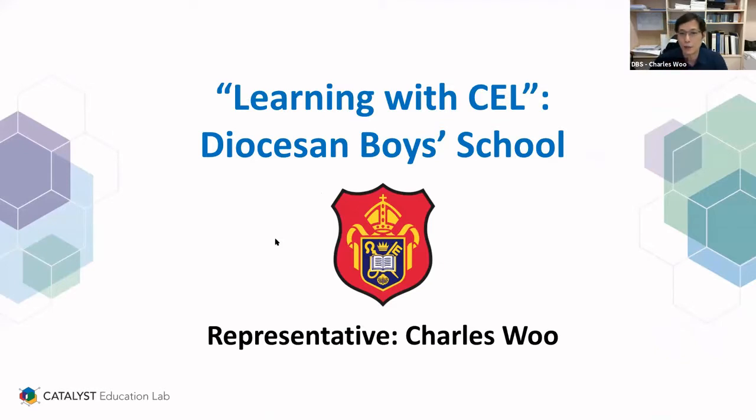Good morning, everybody. I'm Charles Wu from DBS. It's my pleasure to share my teaching today. Let's start.